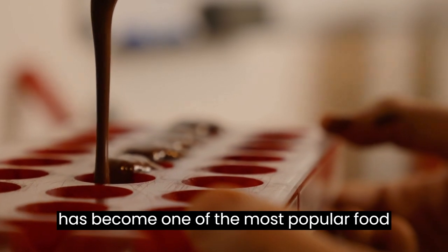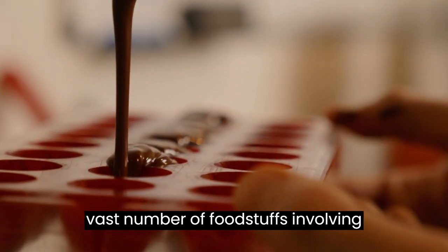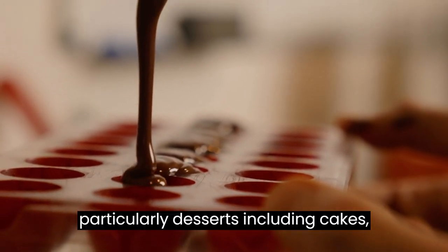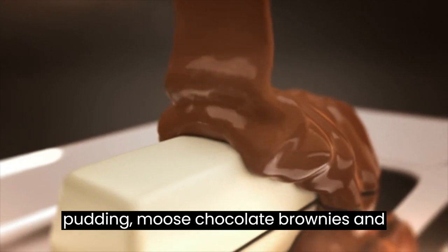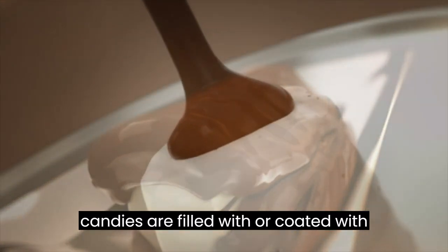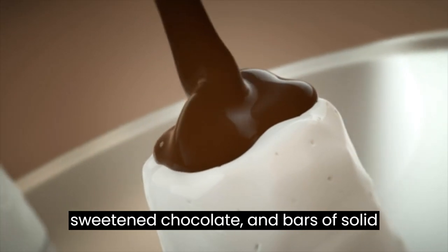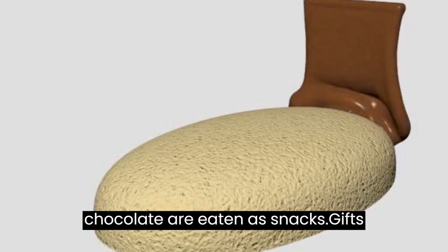Chocolate has become one of the most popular food types and flavors in the world, and a vast number of foodstuffs involving chocolate have been created, particularly desserts, including cakes, pudding, mousse, chocolate brownies, and chocolate chip cookies. Many candies are filled with or coated with sweetened chocolate, and bars of solid chocolate and candy bars coated in chocolate are eaten as snacks.